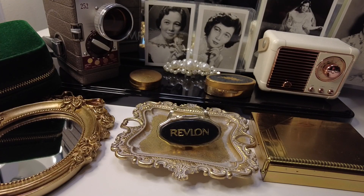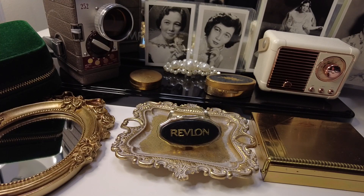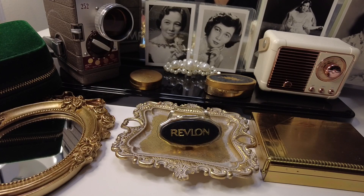Hello everyone, welcome to my channel. Lately I have been on this vintage collection kick. For some reason I have stumbled upon a lot of vintage makeup compacts from the 1930s all the way until the 1960s.